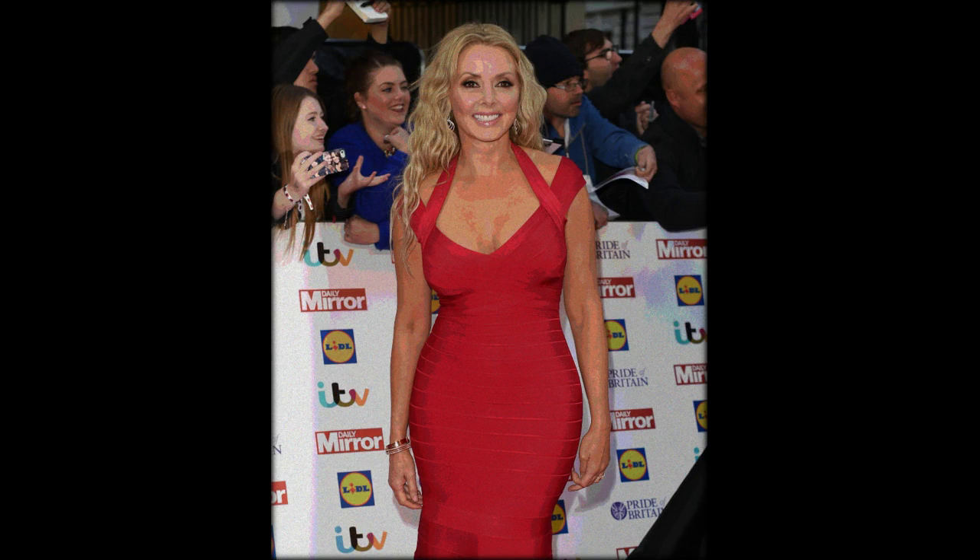In 1999, the first Pride of Britain Awards was held. A fresh-faced Carol wore a simple navy suit and red top, not too dissimilar to her Countdown uniform.